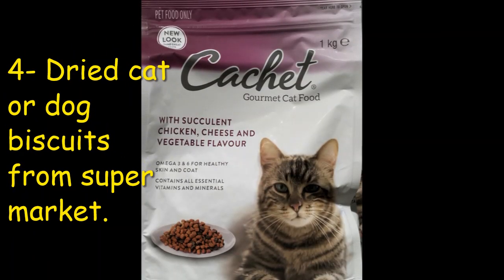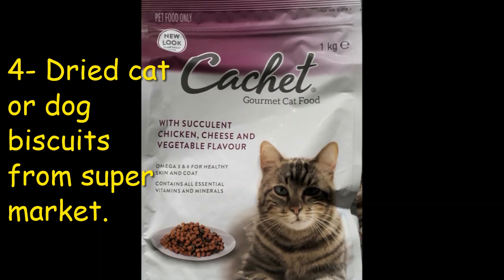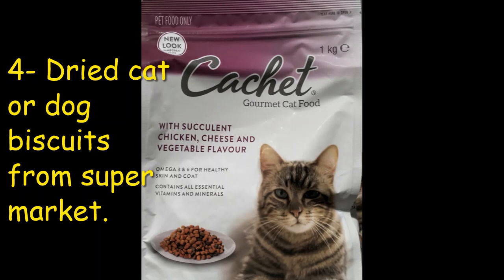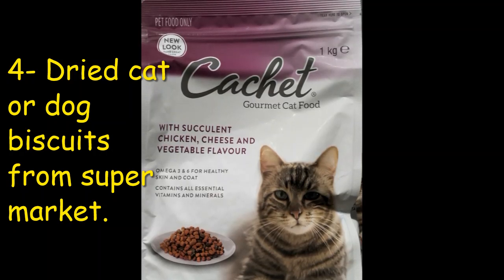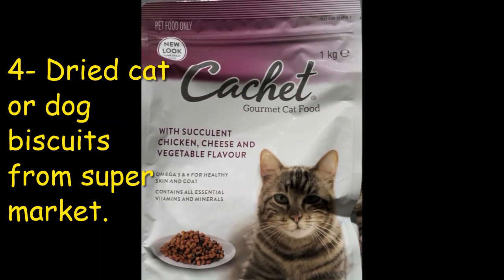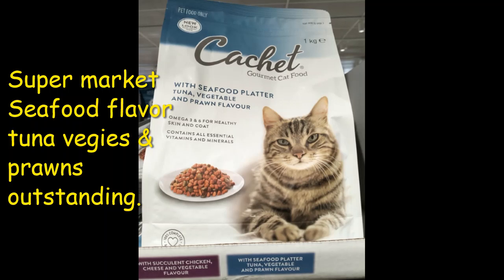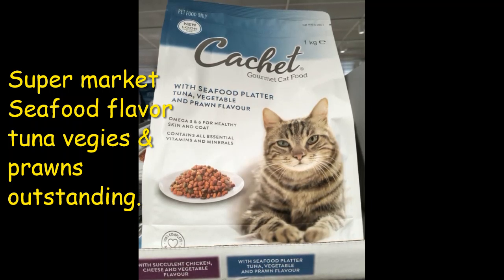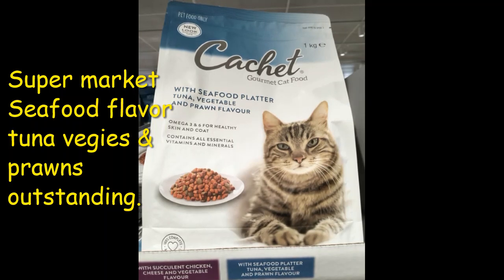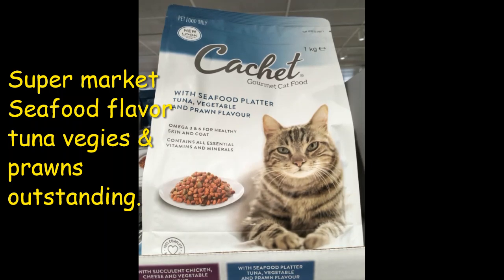Tip number four is the good old faithful dried dog biscuits or dried cat biscuits. At the supermarket there are different flavors, and one of the most outstanding is the seafood flavor because it has meat content mixed in with prawn flavor. I know an angler who mixes dried cat biscuits with tuna oil and has outstanding results catching red claw yabbies in southeast Queensland.